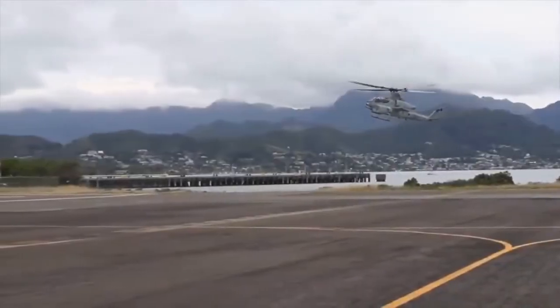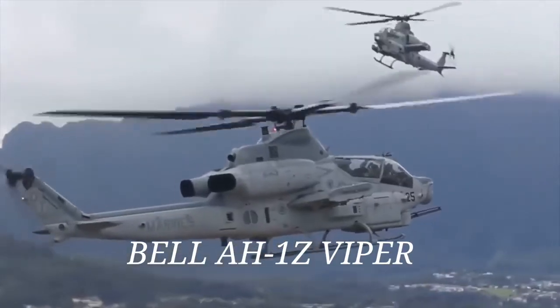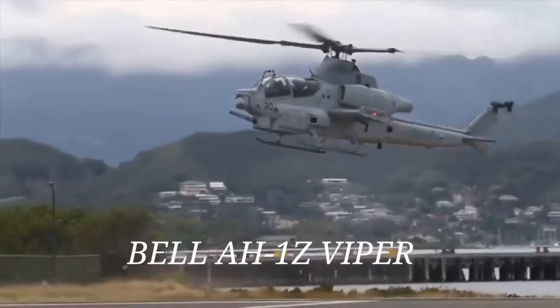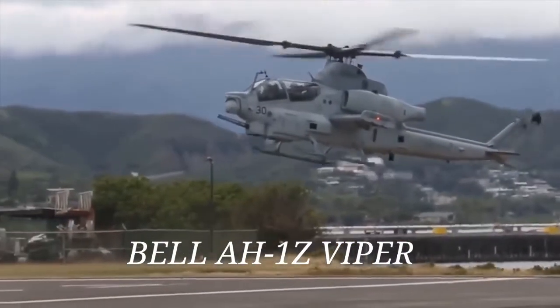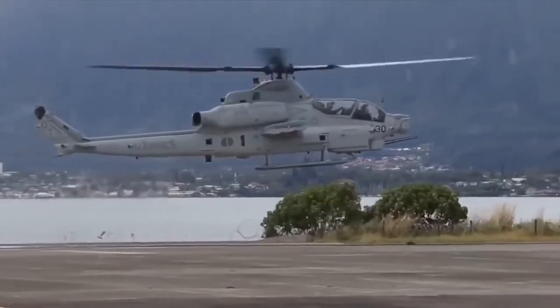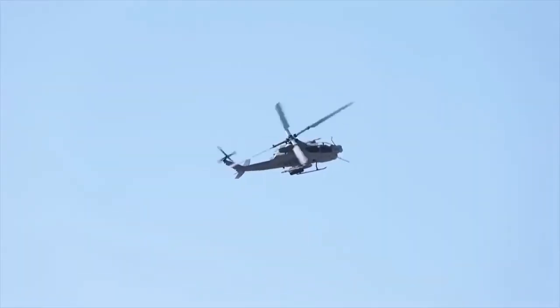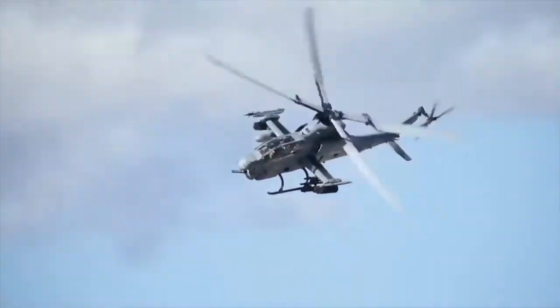The Bell AH-1Z Viper is an American twin-engine attack helicopter based on the AH-1W Super Cobra, developed for the United States Marine Corps as part of the H-1 upgrade program. The AH-1Z features a 4-blade, bearingless, composite main rotor system, upgraded transmission, and a new target sighting system.